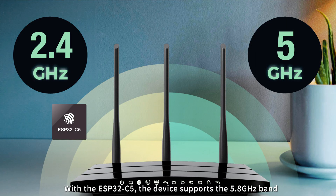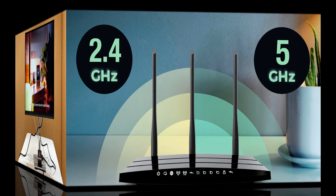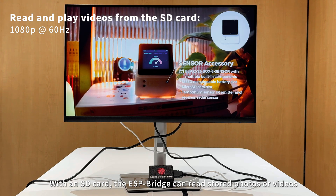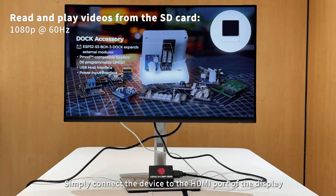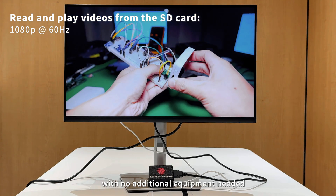With the ESP32C5, the device supports the 5.8 GHz band, enhancing connection stability in complex environments. With an SD card, the ESP32C6 can read stored photos or videos — simply connect the device to the HDMI port of the display, with no additional equipment needed.